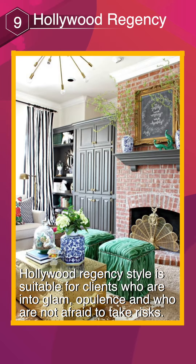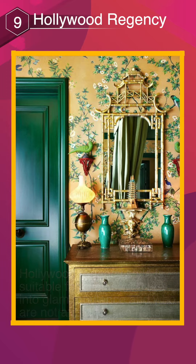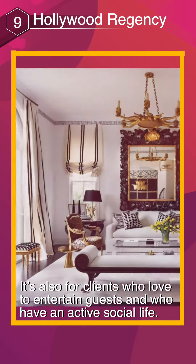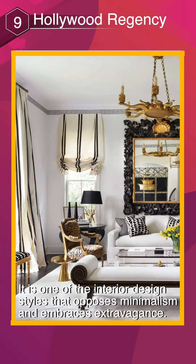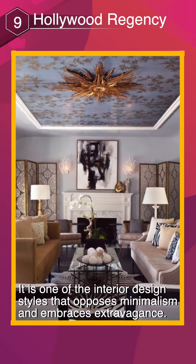Hollywood Regency style is suitable for clients who are into glam, opulence, and who are not afraid to take risks. It's also for clients who love to entertain guests and who have an active social life. It is one of the interior design styles that opposes minimalism and embraces extravagance.